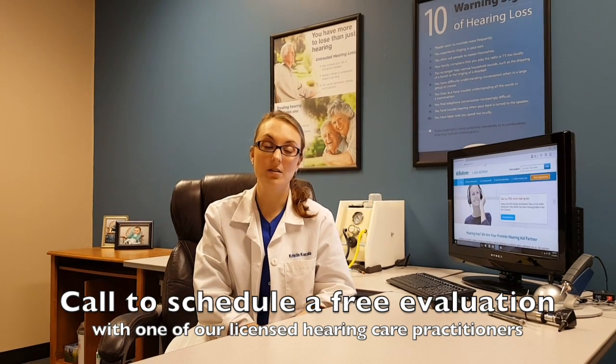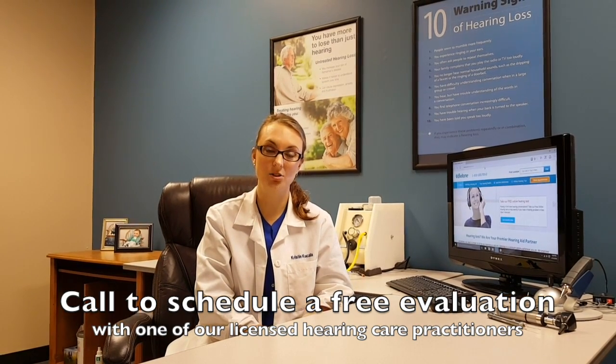The first thing that you do is give us a phone call and we schedule your appointment in one of our offices with one of our licensed hearing care practitioners.